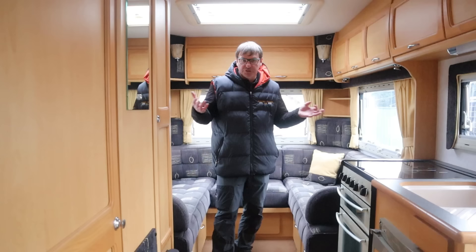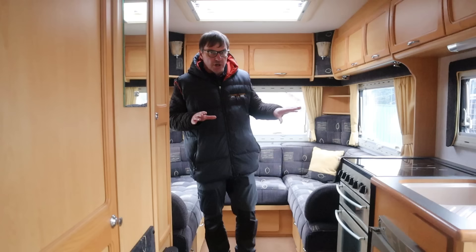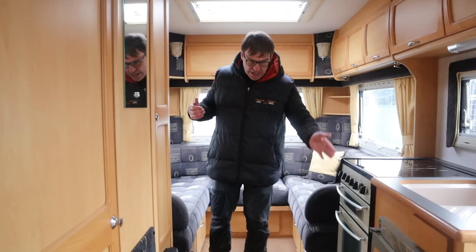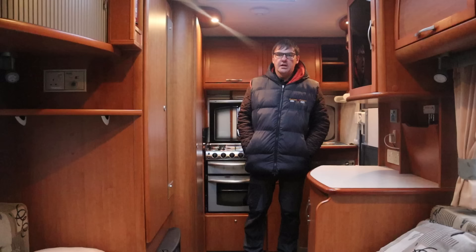So here's an example of a motorhome around about the £15,000 mark. It's a 2002 on a Peugeot, made by Aldis. Good storage all the way around. U-shaped lounge, which is a really popular layout for first-time motorhomers and also for people who've had a caravan and want to get into motorhoming for the first time. You have your hob, grill, oven, fridge, heating, hot water, combined shower and toilet, and over-cab sleeping as well. Good starter van.